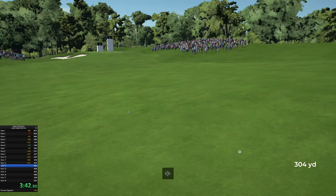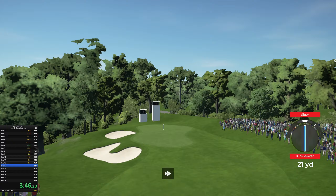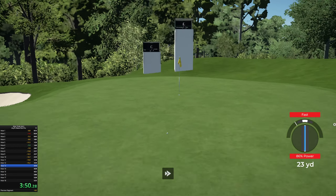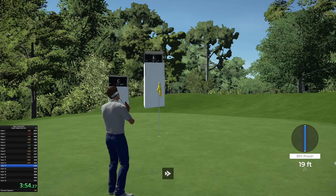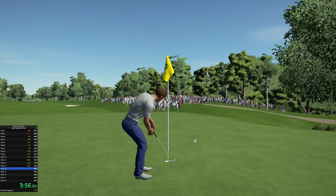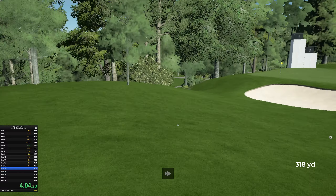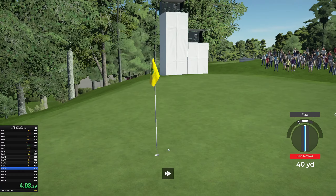Here's our second shot on the 13th. This is our third shot and this will save your par. Okay, that putt safely in its home. Time to change our frame of mind coming off a three-bogey streak.